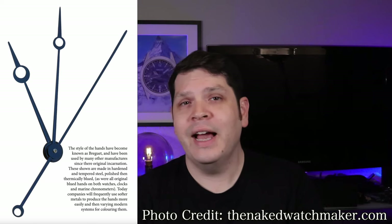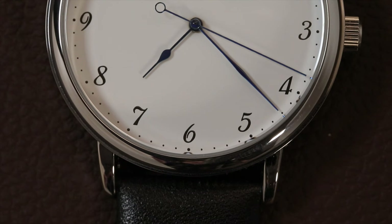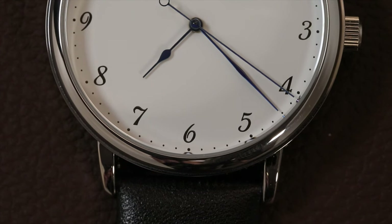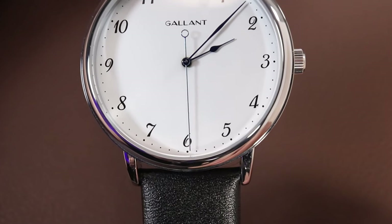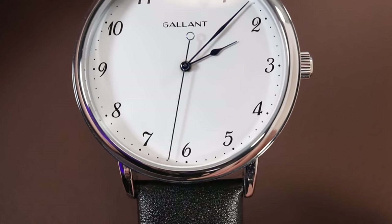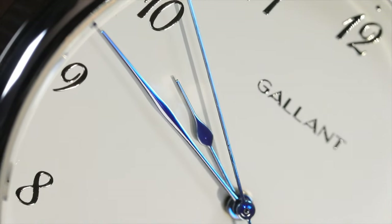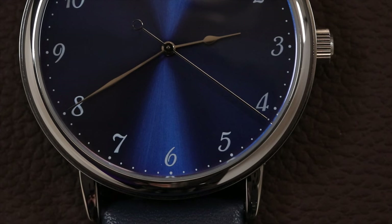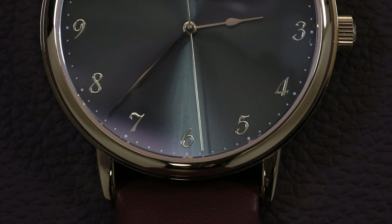Now for the features and design of this watch, unlike the Breguet handset, Gallant has gone with an elegant thin spade shape hour hand and thin leaf shape minute hand, which I think works well on this watch. The long needle shape second hand has an open circle counterbalance, giving a good mixture of shapes used in the design. The white dial option uses blued hands, whereas the blue dial version uses silver toned hands, and the green dial option uses gold toned hands.